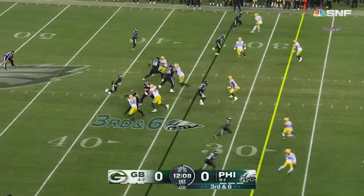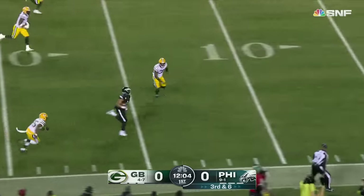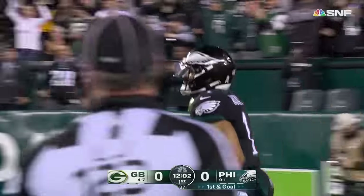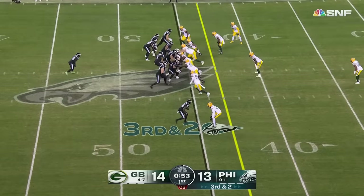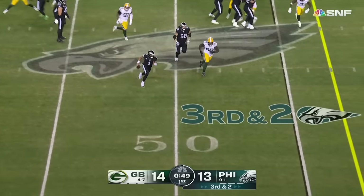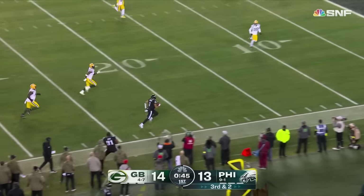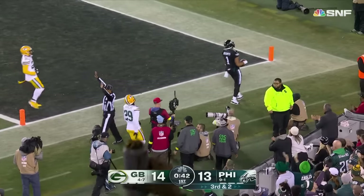A foul for a horse collar. Third and six. Hurts' design run takes off — easily the first down. Hurts on his way. Goal for Philadelphia. The legs of Hurts on this opening drive. Fake to Gainwell. Hurts has a lot of space over here — take it off. Anybody going to catch him? All the way down to the five-yard line.